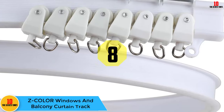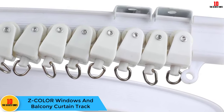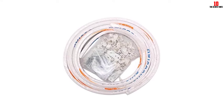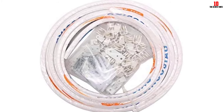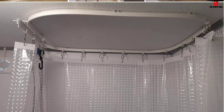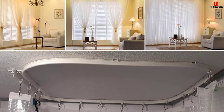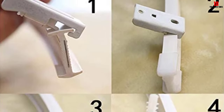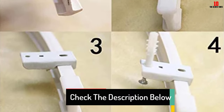At number 8, we have the Z-Color Windows and Balcony Curtain Track. There is little difference between a plastic and metal curtain track. The plastics used today are almost as durable and strong as metal ones. Plus, they are more flexible and easier to install if you have odd-shaped windows. The ABS plastic used on this curtain track allows you to bend them to fit or cut them to size without wasting a lot of time. These tracks can be used on U-shaped or curved windows without a lot of hassle. End caps make sure your curtain does not run off the end and fall to the ground. Once you install this curtain rack, your curtains should stay in place.